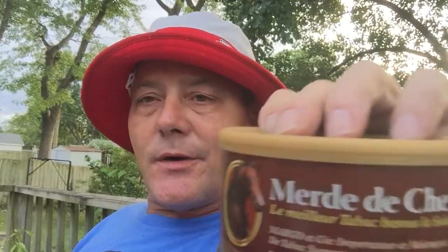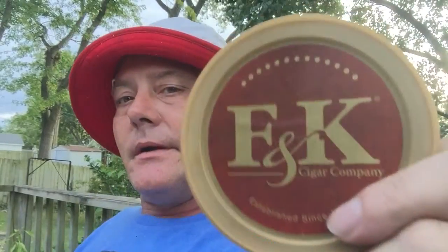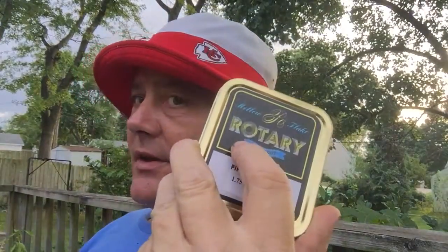Leathery Latakia, smoky Latakia, tangy orientals, touches of sweet Virginia — it doesn't have a deep description but it's excellent. This is F&K — don't misquote me — and yeah, this is really good, really worth having. I definitely recommend it. Give it a try. This was a home run with two years of age. I'd give this definitely a thumbs up.